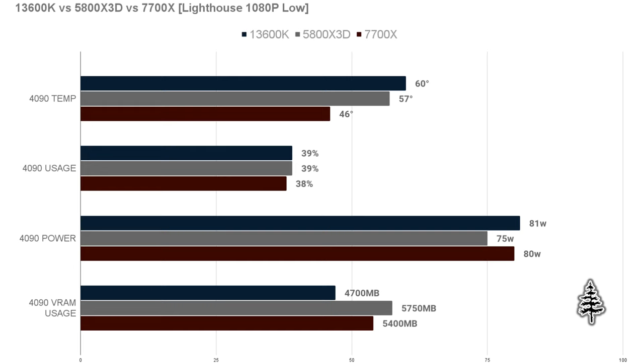Power draw was almost the same across the board, and VRAM usage varied. The 13600K used the least VRAM but had the highest GPU temp. The X3D used the most VRAM and was in the middle for temperature. The 7700X had the lowest VRAM usage and lowest temperature, while still pulling around the same amount of power. Overall, they're all pretty much in the same ballpark for performance, just getting there in different ways.